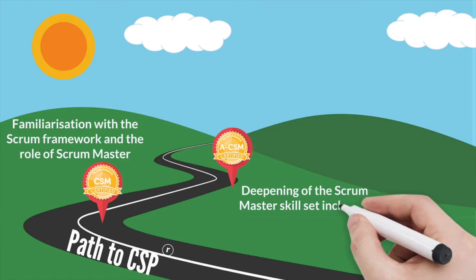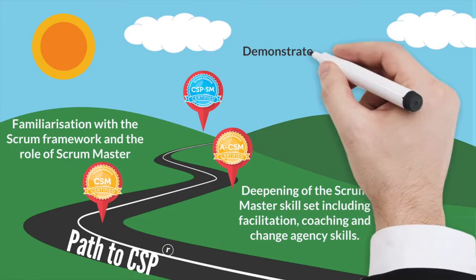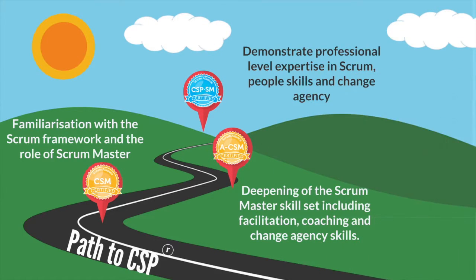The second step is the Advanced CSM, which deepens the Scrum Master skill set with topics like Facilitation, Coaching and Change Agency. The ACSM will then enable you to move on to the Certified Scrum Professional level, if you want to, and that's quickly becoming the benchmark of professional level Scrum Mastery within the industry.